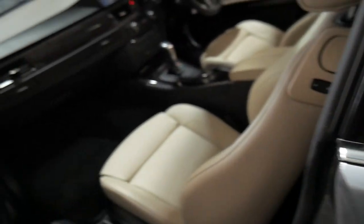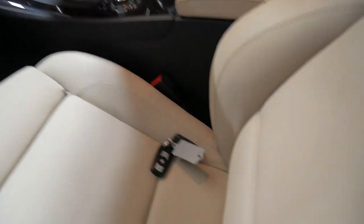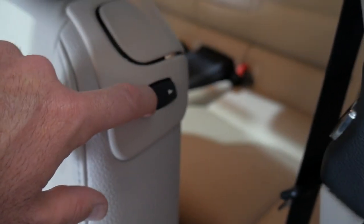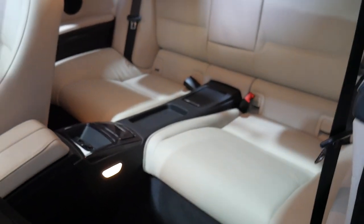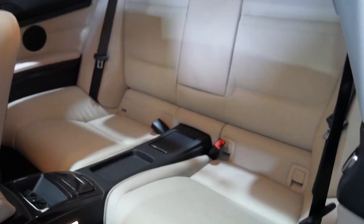It has a light tint on the windows which looks lovely, factory sunroof and alloy wheels. The wheels have got a couple of little gutter marks. There are two original keys with the car. This is a nice cool feature — you can move the seat forward and back electronically so you can really get in and out with a heap of room.